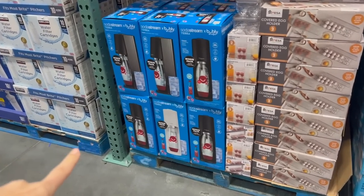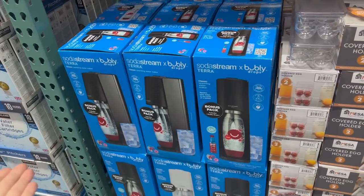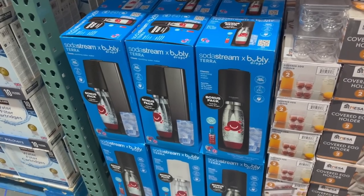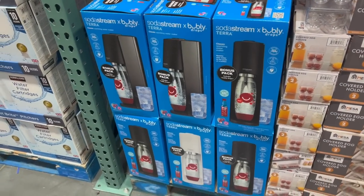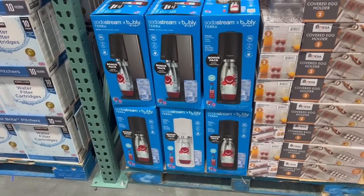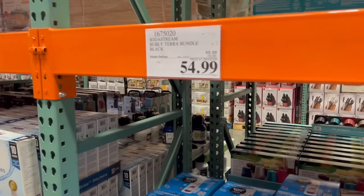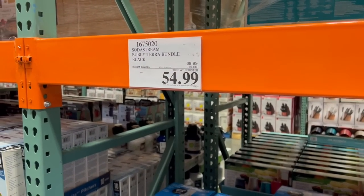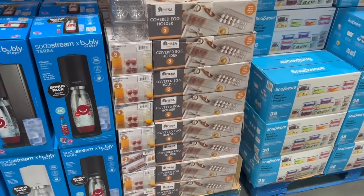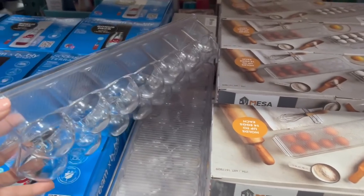I ripped on the SodaStream last time because in my family everyone who's ever owned one no longer owns it, so I was wondering how they're even still in business. But plenty of y'all still own and love your SodaStream, so if you need a new one this one is 15 off right now at $55.